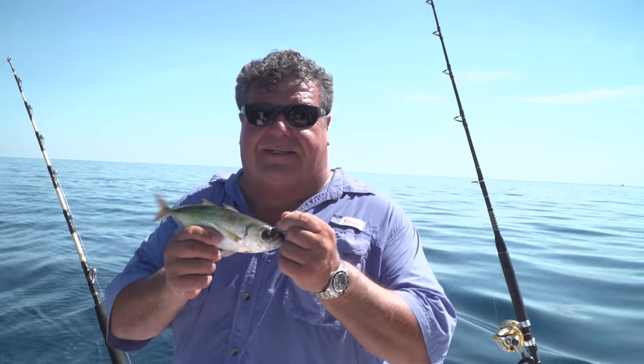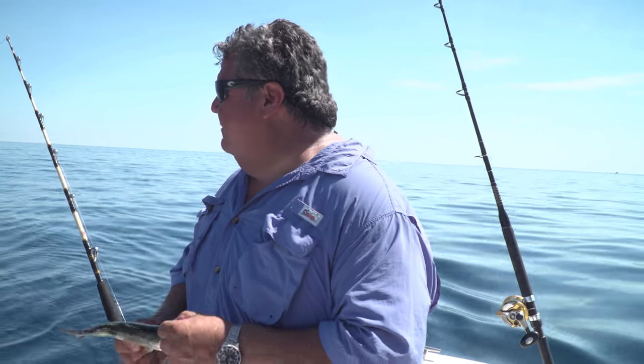We're still working these slow baits really close to the beach — less than two miles off, maybe a little over a mile — and we're catching fish. We've landed one, and had two short bites already, so let's see if we can get another one.